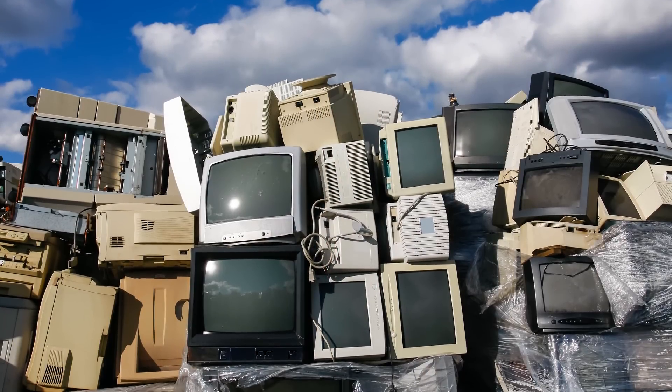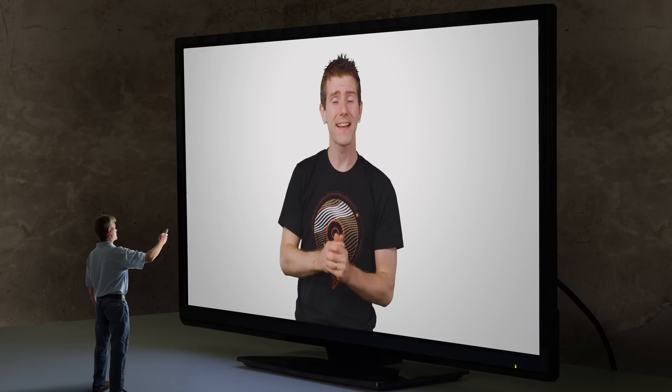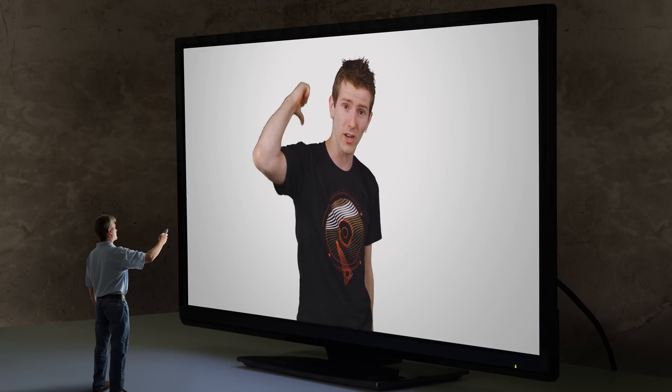So no one really saw a reason to keep buying bulky, heavy, power-hungry CRT units instead of lighter, more power-efficient ones. Plus, there was the fact that LCD screens could eventually be made much larger than CRTs, since they didn't need quite so much junk in the trunk. So while demand for flat screens spiked, the market share of CRTs plummeted.